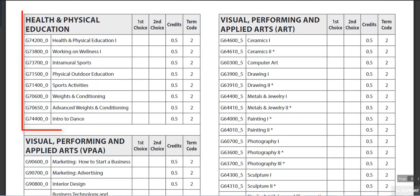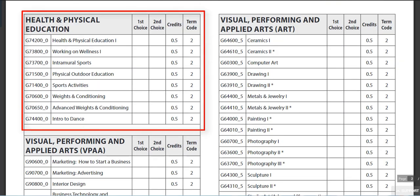The health requirement is 1.0 credits. You should have taken either Health and PE, Working on Wellness and an additional half credit, or have some substitution that you speak with your counselor about.